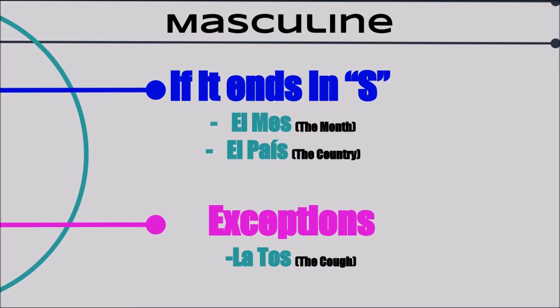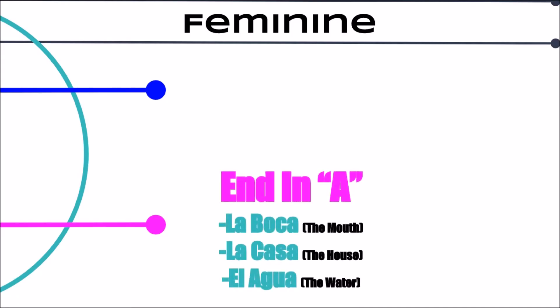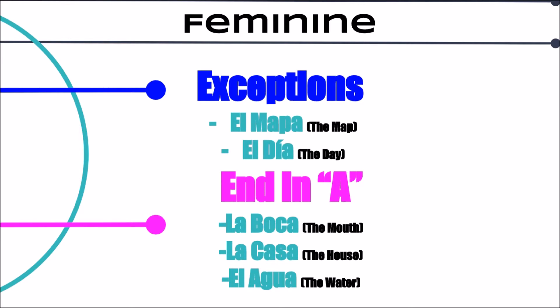Now let's get on to the feminine rules. This one is the general one: if it ends in A it's probably feminine. This actually comes from Latin. La boca and la casa both end in A so they are feminine. El agua also ends in A and it is feminine. But wait — you're probably thinking, why does it have el in front? Well, sometimes if a feminine word begins with an A or HA, they use el instead of la, because saying la agua prolongs the A sound. So they switch it to el just for that. However, if you had more than one water it would be las aguas. Of course there are exceptions like el mapa and el día.